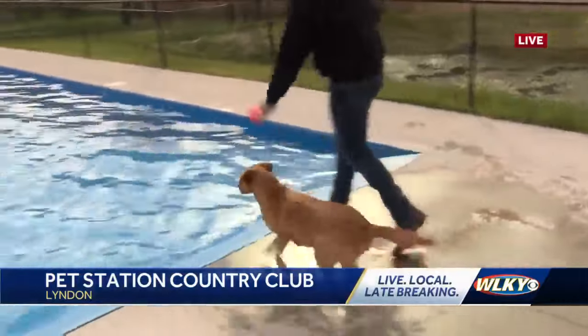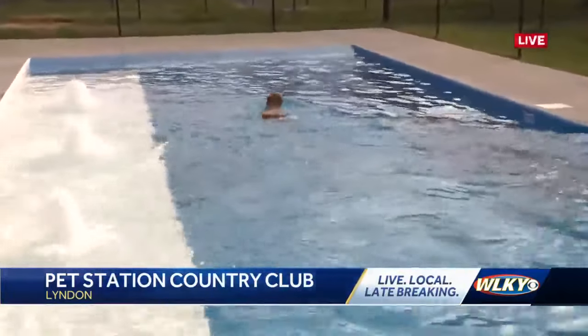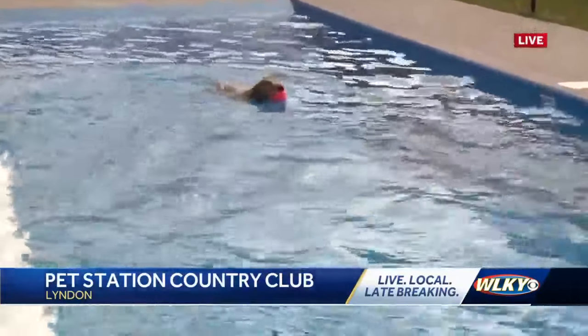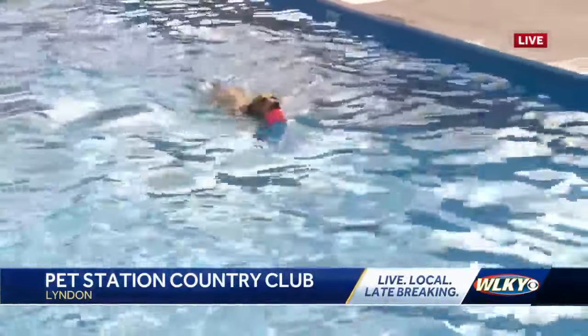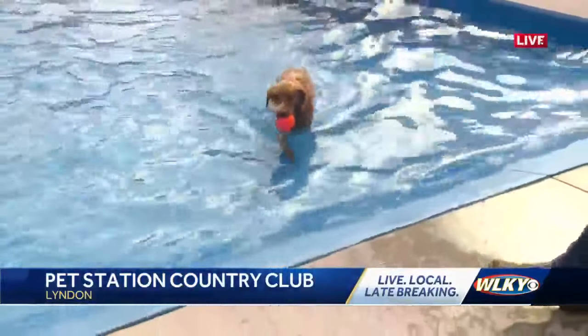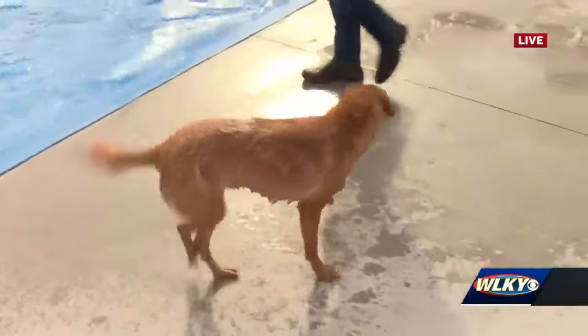And Goose, you ready? What's the temperature of this pool right now? It's about 62 degrees right now. So it's a little cool, but she's used to the water. And then the other really cool feature is there are some dogs that don't like to swim like Goose does. She enjoys to swim, and some just want to kind of splash.